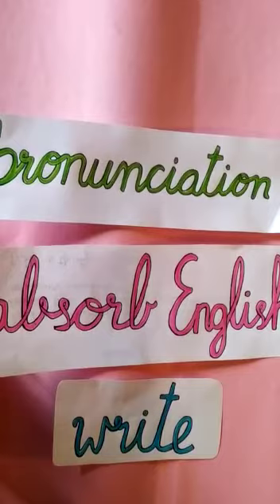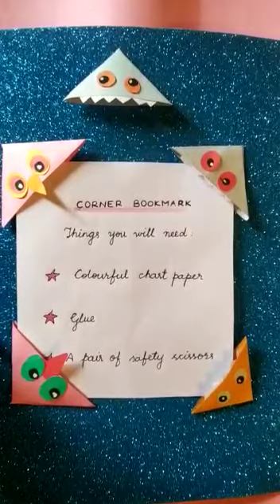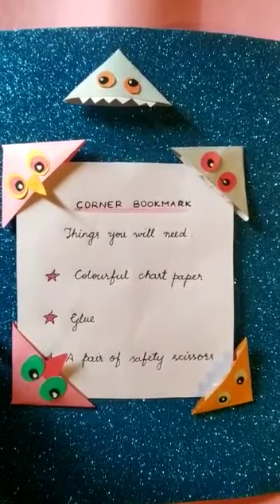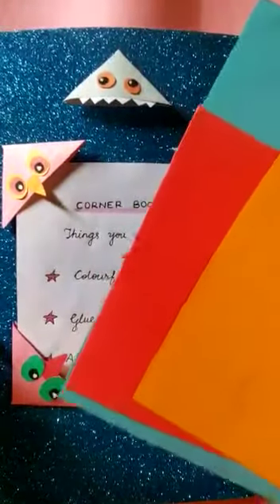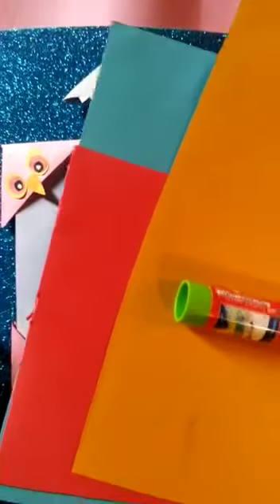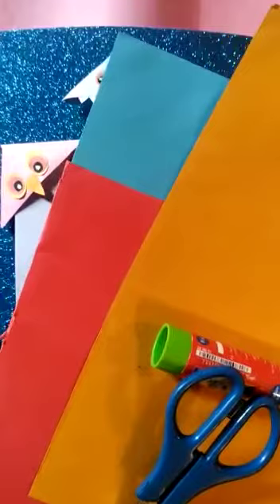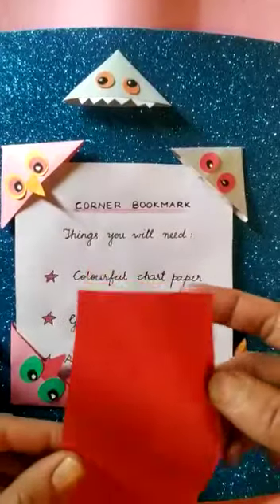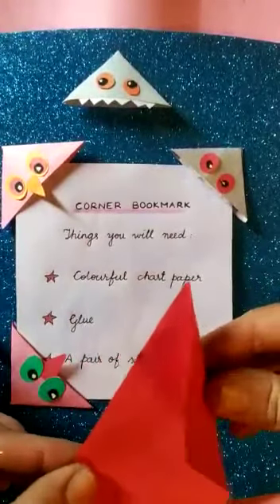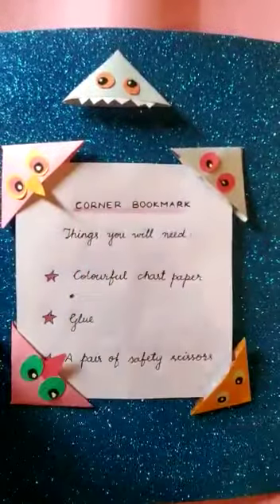Now let's go back to our activity — the corner bookmark. There are a few things that you will need: a colorful chart paper, a glue, and a pair of safety scissors. These are the three things you will need. So you will take a piece of chart paper, fold it to get equal sides — all sides should be equal — and we will cut it.